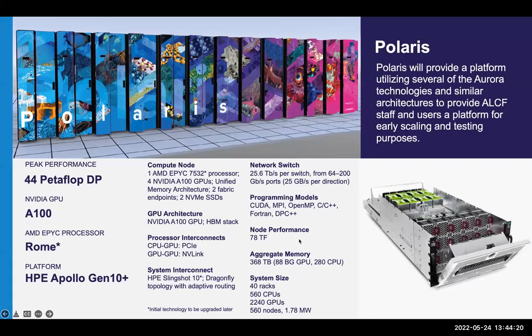The first system I'd like to talk about is our newest one. The system is named Polaris. It was recently delivered and accepted by the ALCF, and the final work is underway to make the system available to users in the next few months. Polaris is a 44 petaflop HPE system using NVIDIA A100 GPUs and the Slingshot interconnect. It's composed of 40 racks, 560 nodes, and over 2000 GPUs. If you've worked with other A100 systems like the NERSC Perlmutter system, Polaris will probably look fairly familiar.